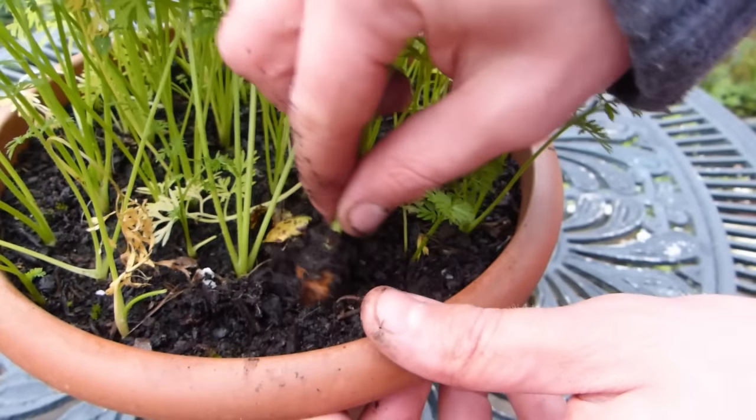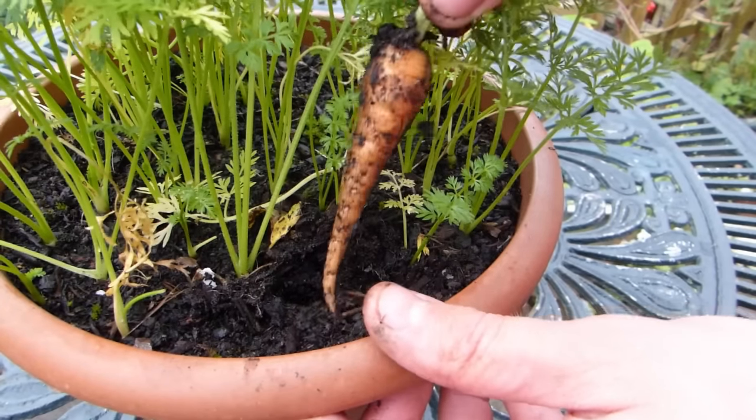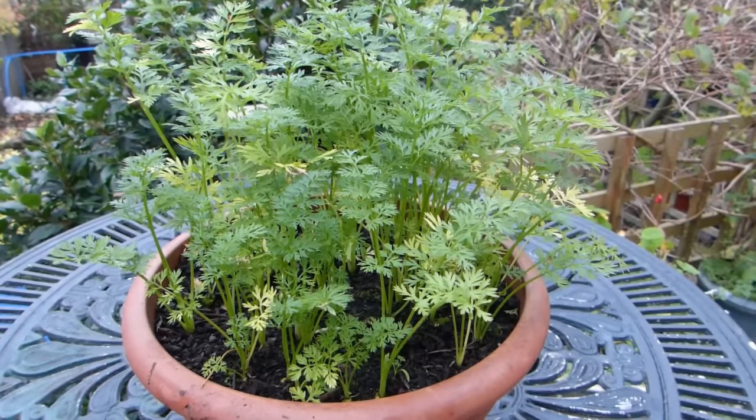Harvest finger-sized roots in stages, taking the biggest first so that those left can continue to grow.